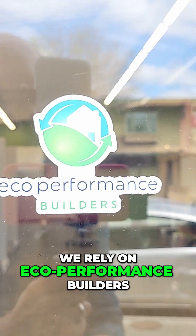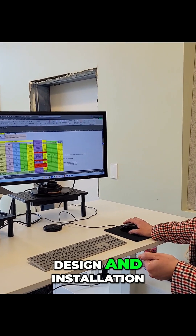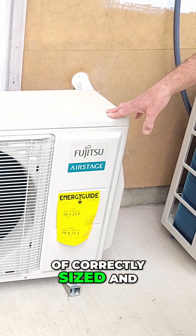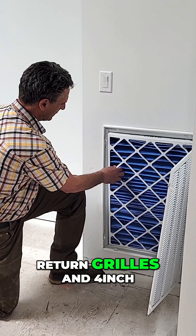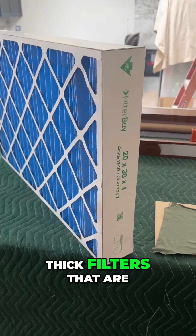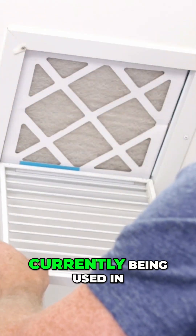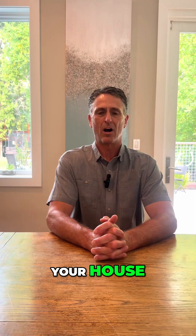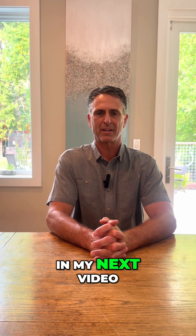We rely on Eco Performance Builders, a company I co-founded. They're leaders in mechanical design and installation of correctly sized and airtight systems. These systems include large return grills and 4-inch thick filters that are great at removing contaminants from the air. Compare these to what's currently being used in your house. I'll get into our more advanced ventilation systems in my next video.